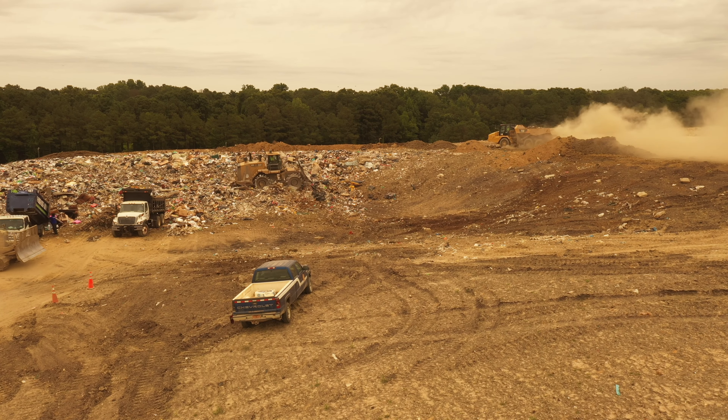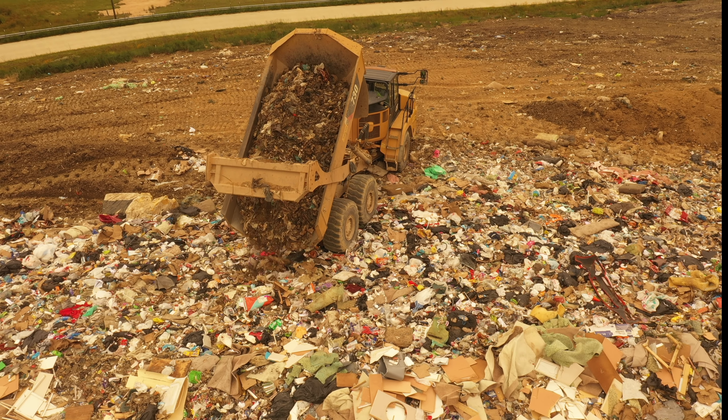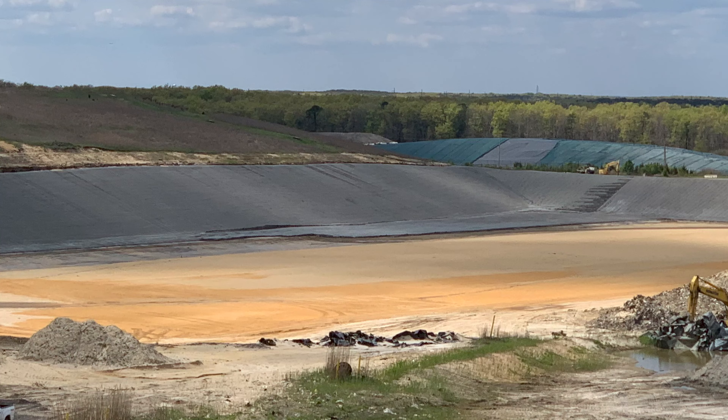The materials are weighed to determine how much soil is recovered and how much garbage is disposed of in the lined landfill. The residuals are disposed of in the active lined landfill.